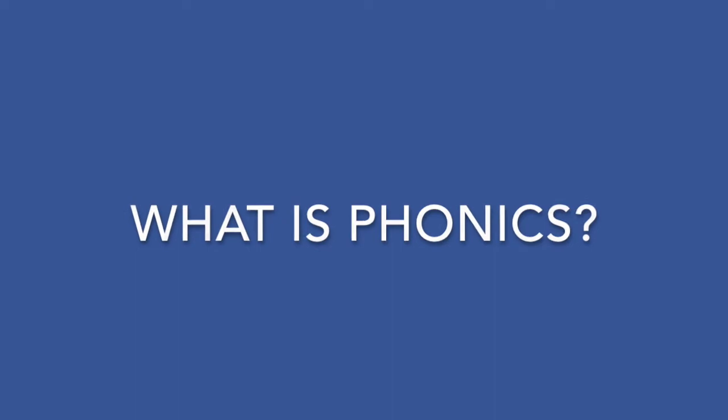What is phonics? Words are made up from small units of sound called phonemes. Phonics teaches children to be able to listen carefully and identify the phonemes, which are the sounds, that make up each word. This helps them to learn to read and to spell words, and it also helps children when it comes to writing too.